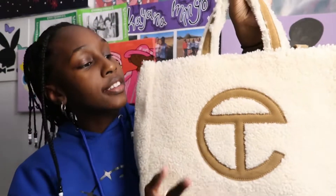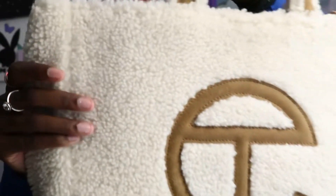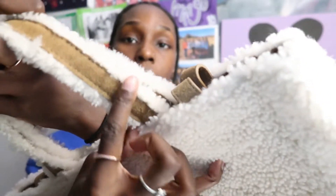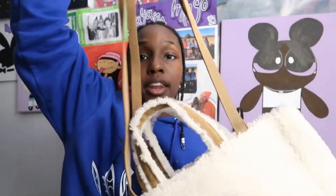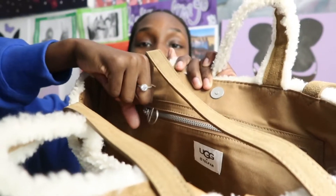Then I have the UGG x Telfar collab bag. When this bag first dropped I was online with my mom trying to get the minis and we were so close — but it sold out. I was so hurt. But I ended up getting it for Christmas in a bigger size. The Telfar logo is in UGG material, with a sherpa print all throughout. On the back it says UGG x Telfar, and the straps are also UGG material with sherpa trim around the edges. This bag converts into a crossbody with brown straps, and the inside is the same brown color with a little Telfar symbol on the zipper pull.